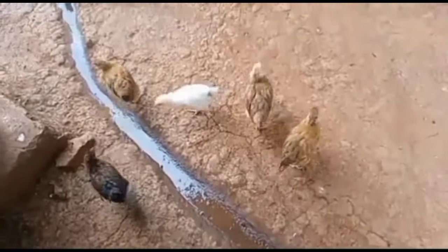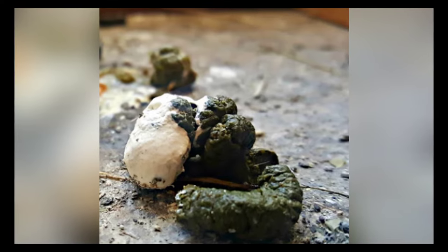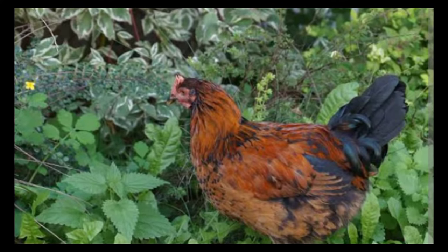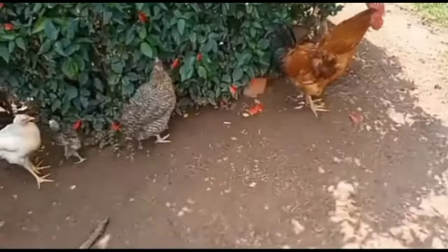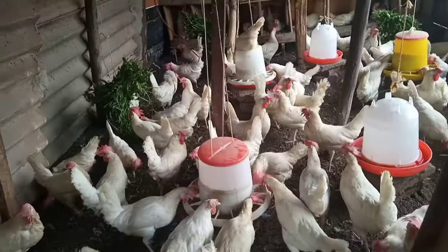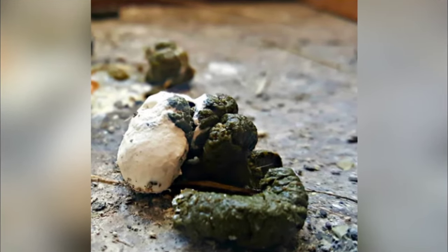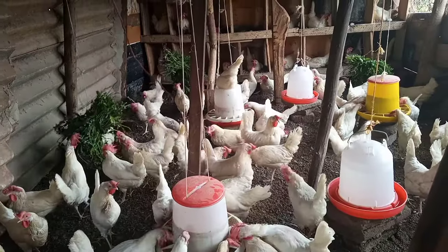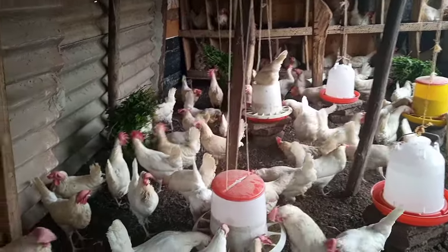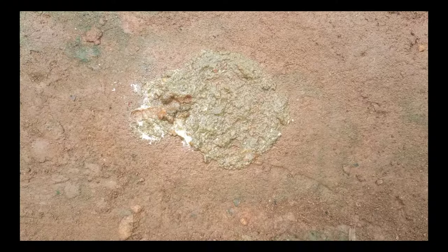Green chicken droppings may indicate that your chickens feed on green vegetables, herbs, or grasses. This is normally seen in free-range chickens that have access to these greens, or when you provide greens to indoor chickens. It's always a solid consistency with a green part and a white part on top, and there is nothing to worry about because it's normal.